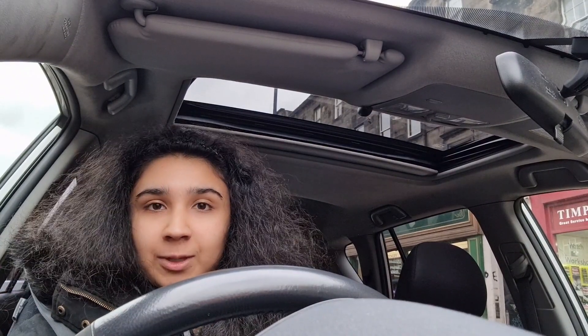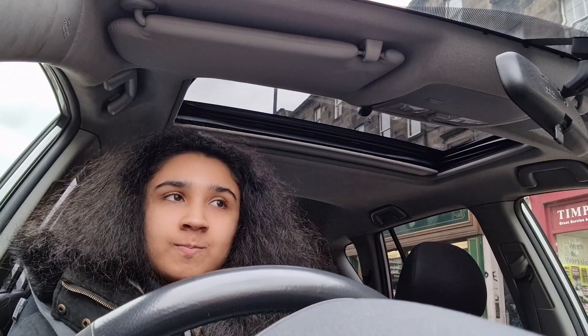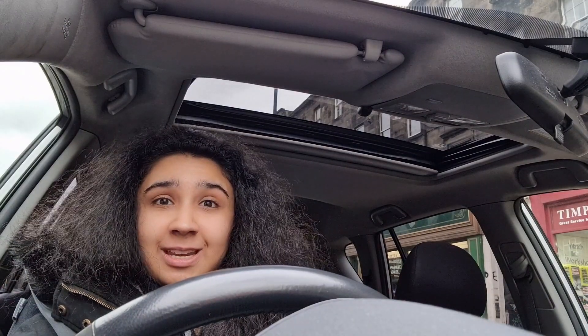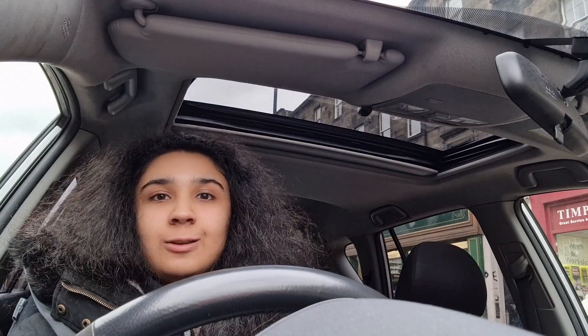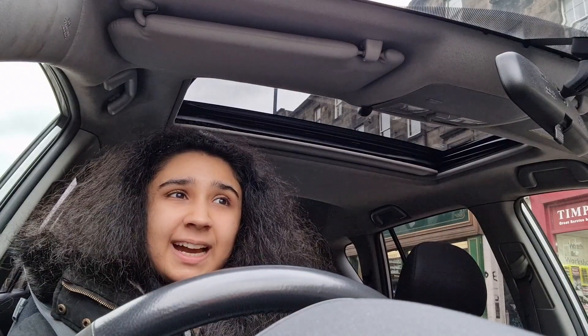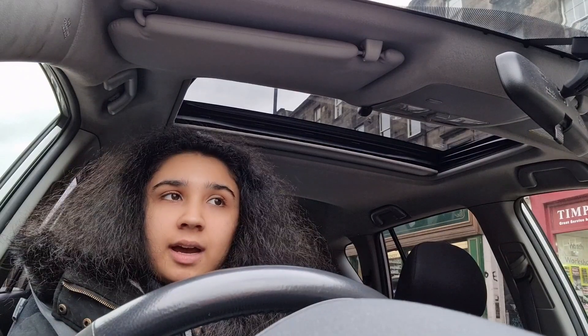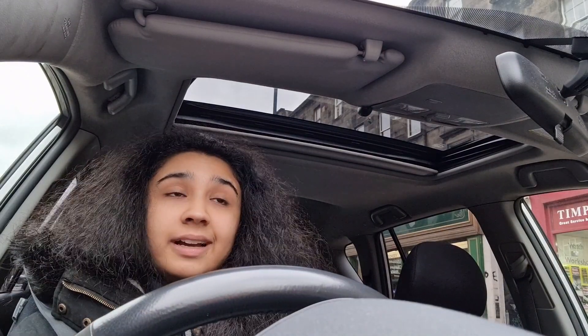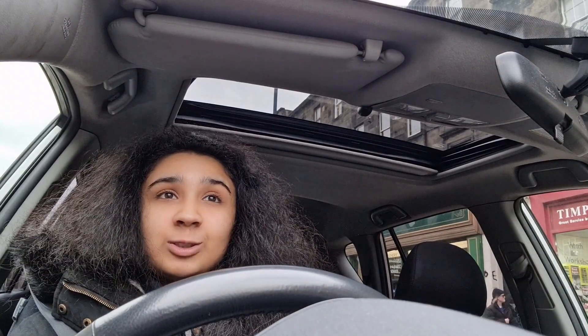But don't worry, I do have a lot of content planned and it is coming. If you are kind of new to the channel and you don't know who I am, my name is Heen. I am a third year medical student at the University of Edinburgh, and at Edinburgh intercalation is compulsory. So I'm doing my intercalated year at the moment — I am intercalating in Surgical Sciences.